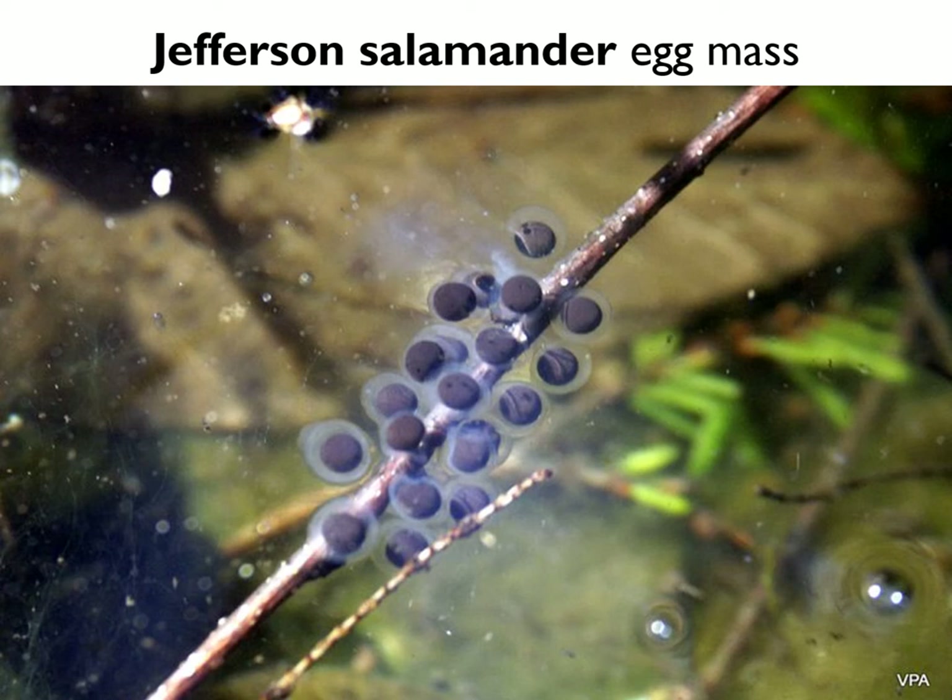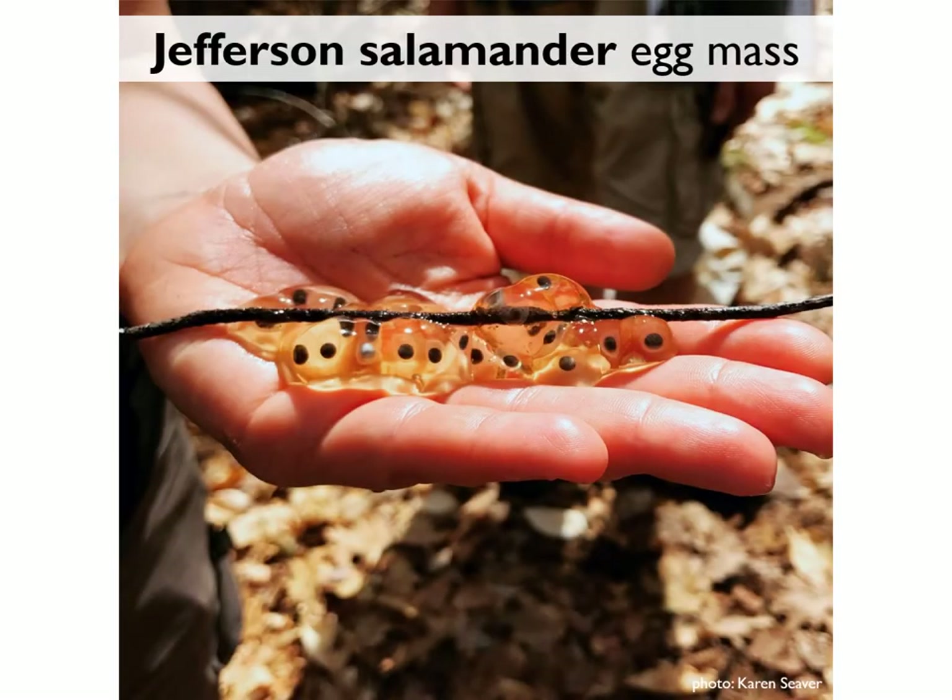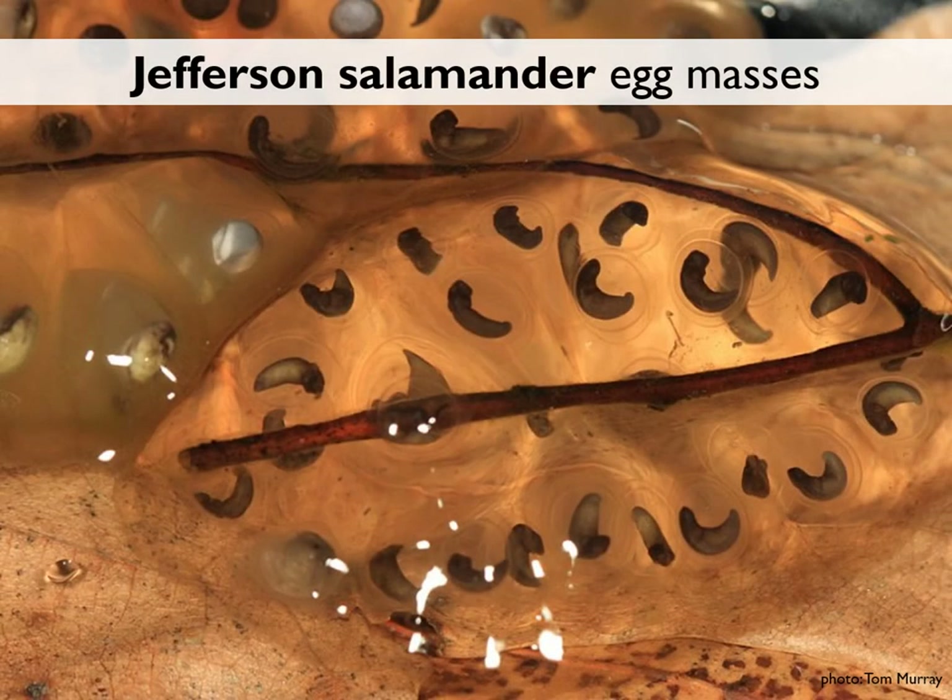Because Jefferson salamanders are more cold tolerant than spotted salamanders, they also tend to appear earlier in the season. Their eggs are often laid linearly along twigs instead of in a kidney or spherical shape. Here's another great example of that linear and loose drippy appearance found in a vernal pool in Keene, along with another key indicator.